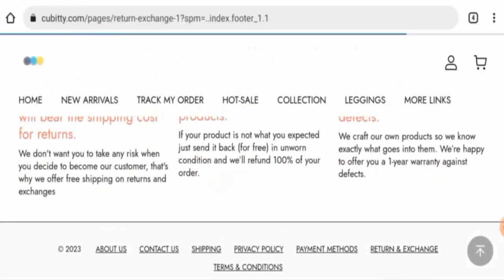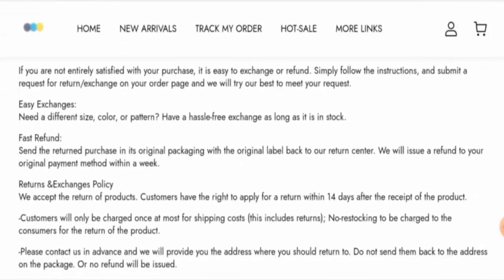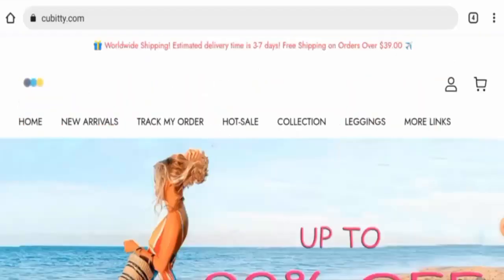Next, we checked the return and refund policy. If you wish to return your product, you have 14 days to do so. For refunds, once approved, your funds will be sent to your original payment method within a week. For return or refund issues, check the description area where you will find a link to solve your money issues.